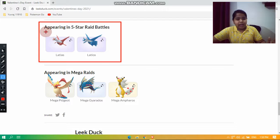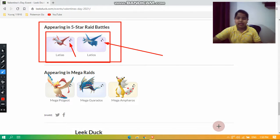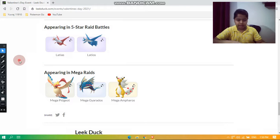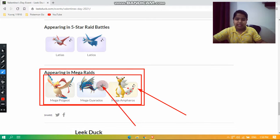For the five-star raids, Latias and Latios will continue appearing, and both have shiny forms available. I've already made a raid counter guide for them. In the Mega Raids, we have Mega Pidgeot, Mega Gyarados, and Mega Ampharos, where all of them have shiny forms available.